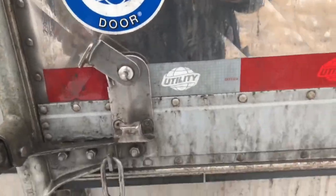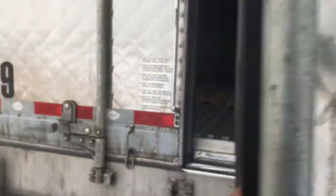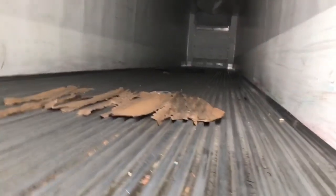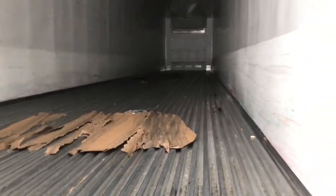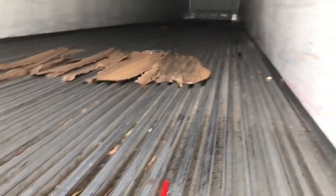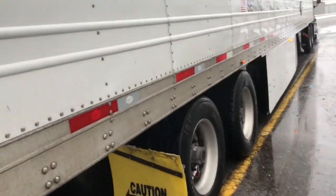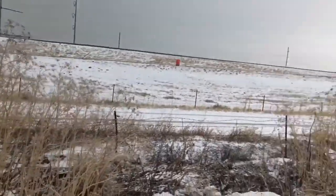Alright, not bad. So there's a few cardboard pieces. Where I'm going — I'm going to Hershey, the Hershey chocolate factory. Let me lock this door back here so it doesn't close on me while I'm cleaning out the trailer.